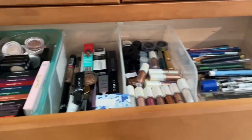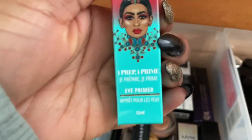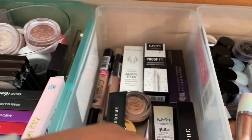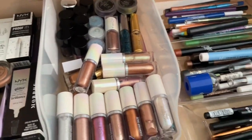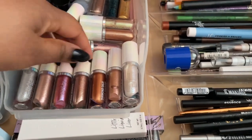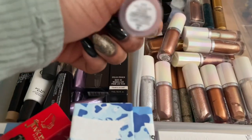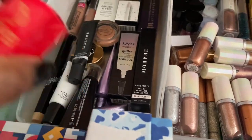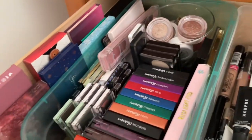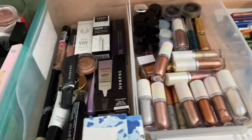Moving on to drawer number one — I don't think I'm going to pull too much from here, but I am going to grab the Juvia's Place I Prep I Prime eyeshadow primer. Eyeliners I usually pull as I need them. For my sparkly things, I might just grab this one in Regal from Moira, since I already have two more pulled in my collection. I think that's all I'm going to pull from here — I really don't want to pull anything else. Eyeliners I just pull as I need them.